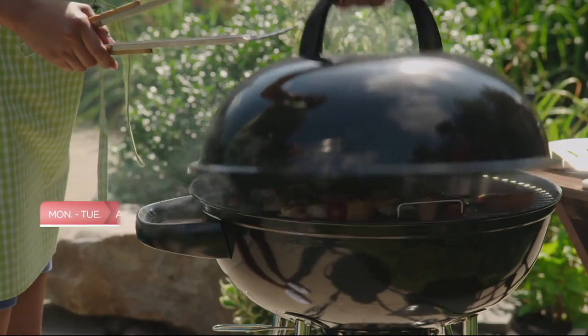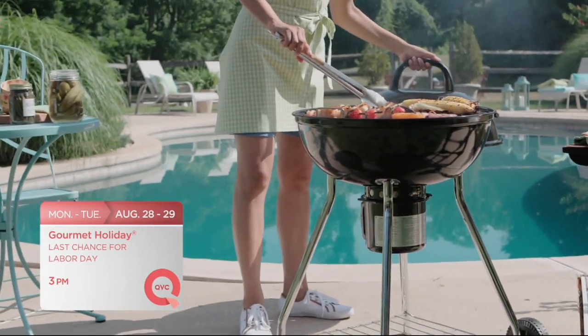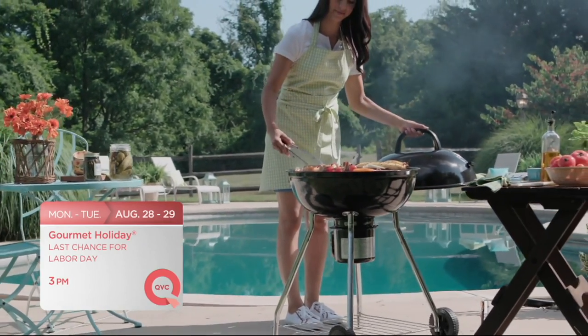We have your very best value of the day coming up right after this break — it's an umbrella everyone needs. We're bringing you the shows you love on QVC and QVC2. It's your last chance to order gourmet entrees and treats in time for Labor Day. Tune in Monday and Tuesday at 3 p.m. Eastern for our gourmet holiday on QVC.